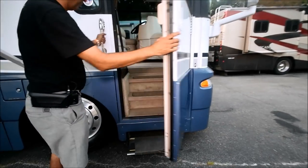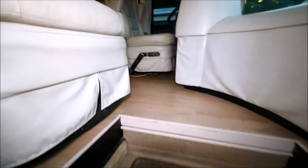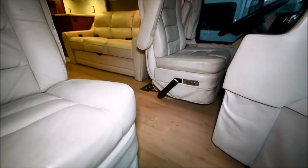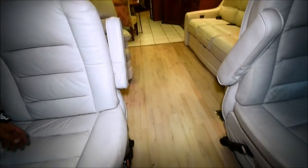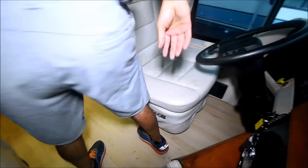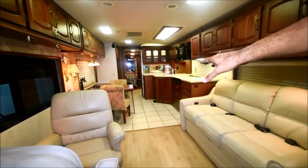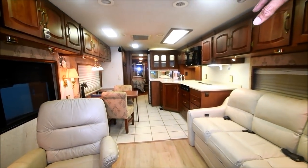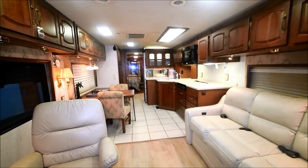Let's step inside this coach. It's got a hardwood floor. From the beginning right here it used to be carpet — we took the carpet off and put hardwood floors. Some kind of stain there. We've got hardwood floors, ceramic tiles, and vinyl hardwood floors in the back — waterproof hardwood.